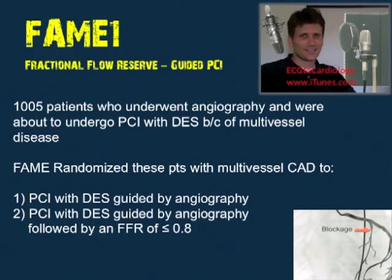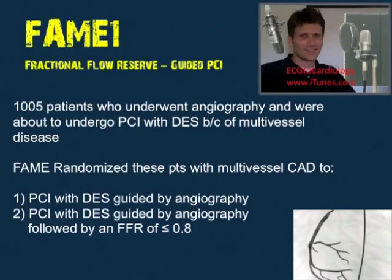Group two will get fewer stents because some of those lesions are going to have an FFR greater than 0.8 and won't get stented, but anything less than 0.8 will. Which group did better? Group two. FAME is telling us that less is better.